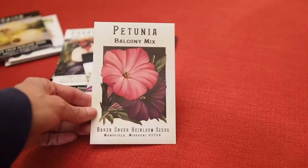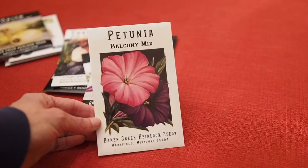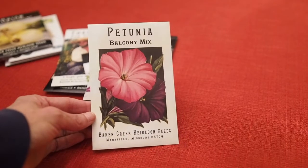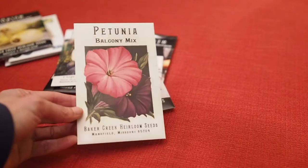Then I have the Petunia Balcony Mix. This is a variety of different colors and I'm going to be growing those in my hanging baskets this year. This will be the first time I've grown petunias from seed.